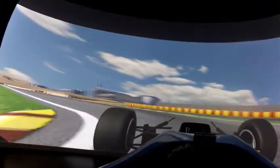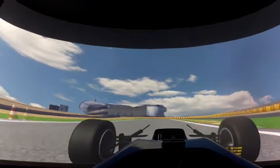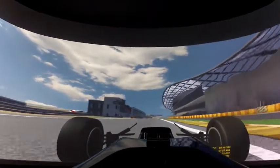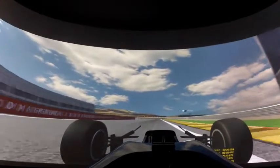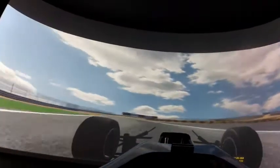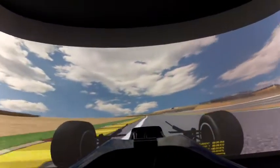A lap around Motorland coming out of the last corner. First gear, through the gears, up to 6th before the first corner. Braking down to third gear — important to carry good speed and a good exit out of here, as you have a long straight after the next corner.